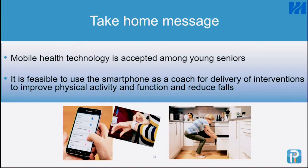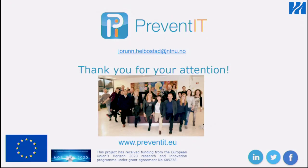Our key message is that mobile health technology is accepted among young seniors and that it is feasible to use the smartphone as a coach to improve physical activity and function. We didn't specifically assess falls, but the intervention we used was originally developed to reduce falls. Thank you.